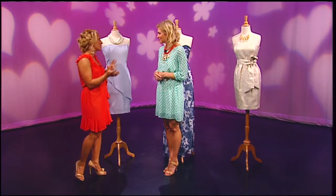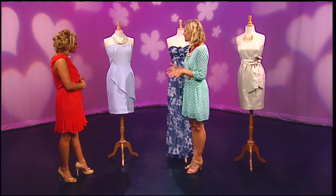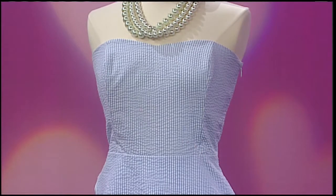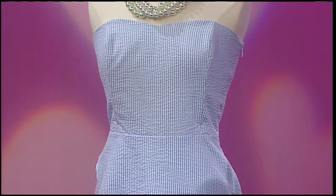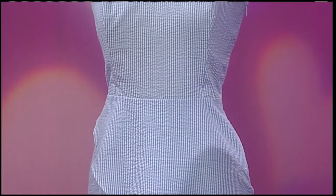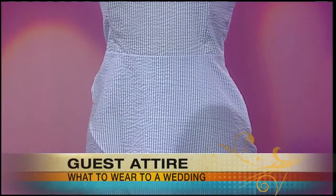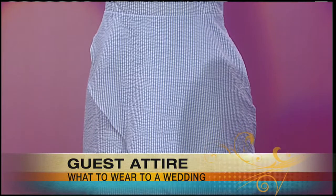We're going to start with the most casual look here — maybe a beach wedding or a backyard wedding for this dress. It's a seersucker fabric from Corinne Moore, definitely a less formal option as a guest. We styled it with classic pearls, and it's just a fun, casual, easy look. You can't go wrong for a backyard wedding if you don't want to dress too fancy — it's perfect and so cute for the summer.